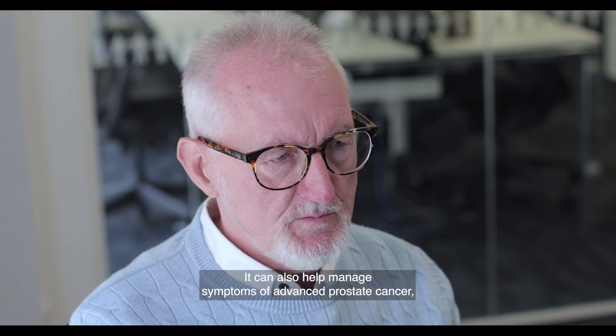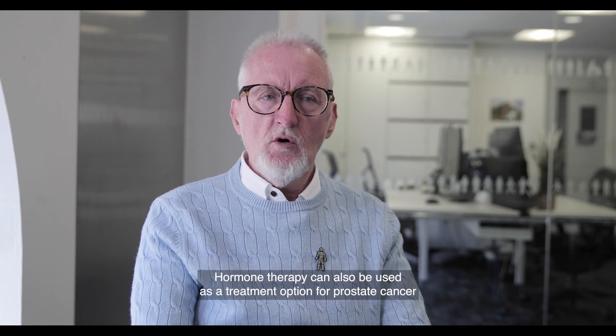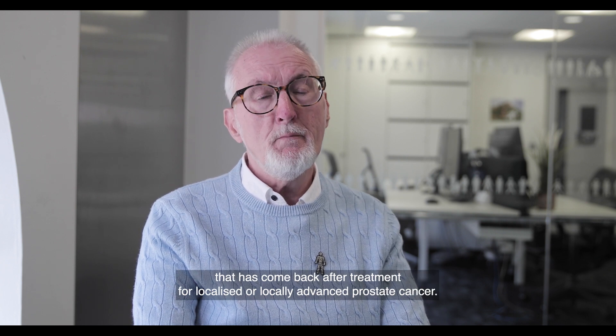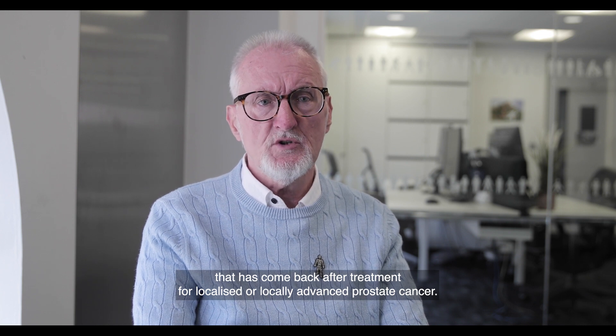Hormone therapy can also help manage symptoms of advanced prostate cancer such as bone pain. It can also be used as a treatment option for prostate cancer that has come back after treatment for localized or locally advanced prostate cancer.